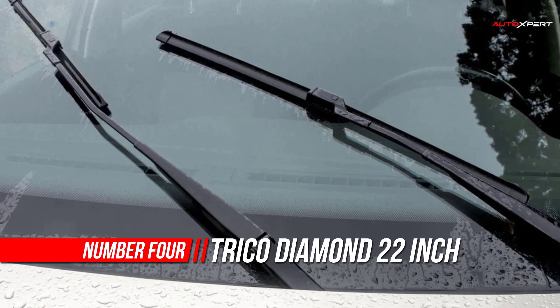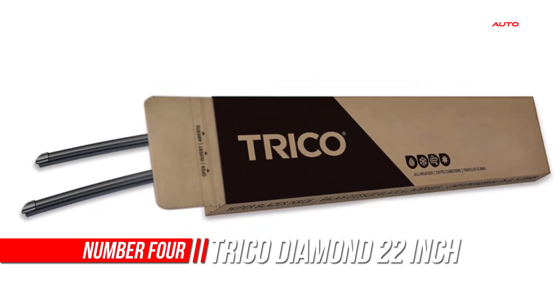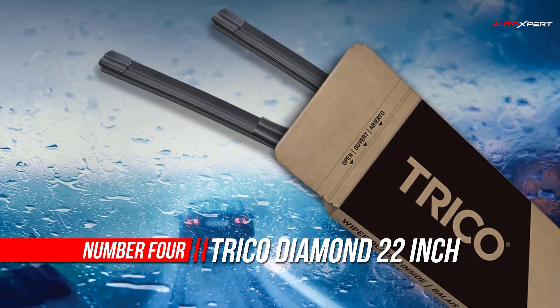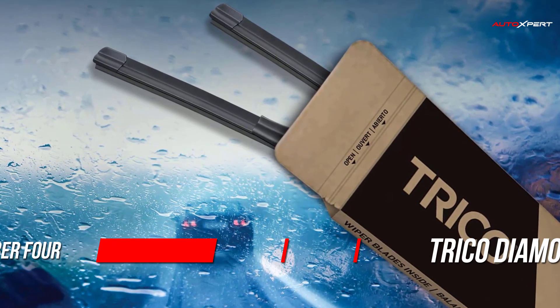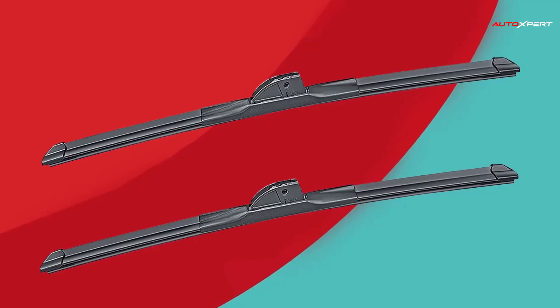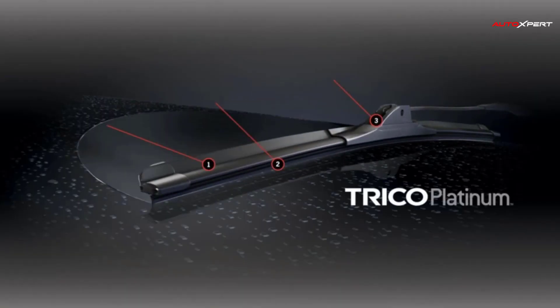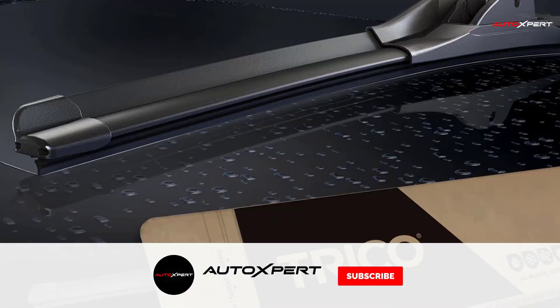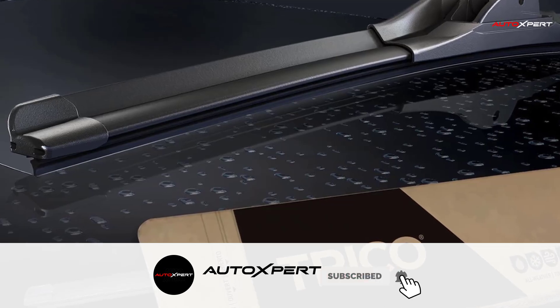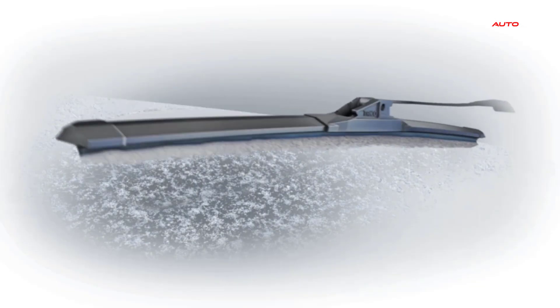Number four: Trico Diamond Windshield Wiper Blades. Trico Platinum wiper blades are everything a premium beam blade should be — rain, hail, sleet, or snow, these all-weather wiper blades will ensure you can see clearly. The better-engineered beam blade design allows the wiper blade to properly fit today's modern curved windshields, providing better performance when you need it most.